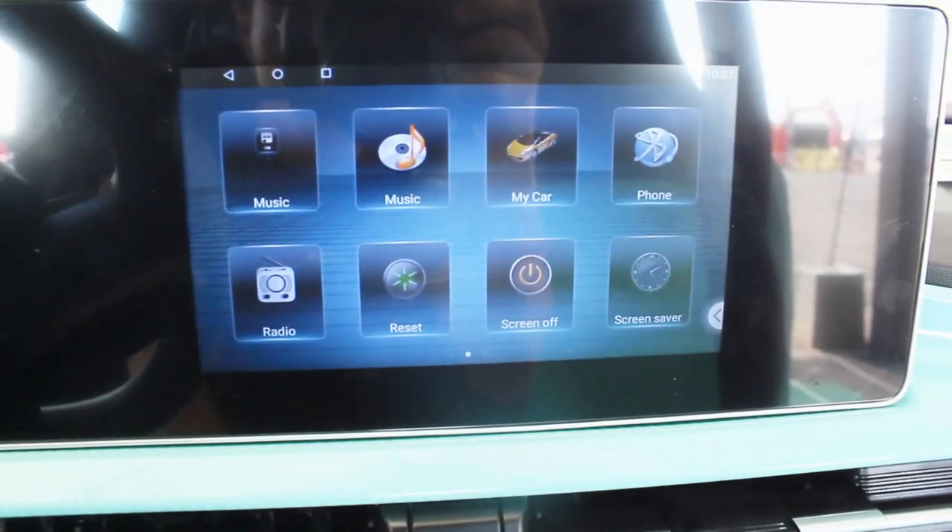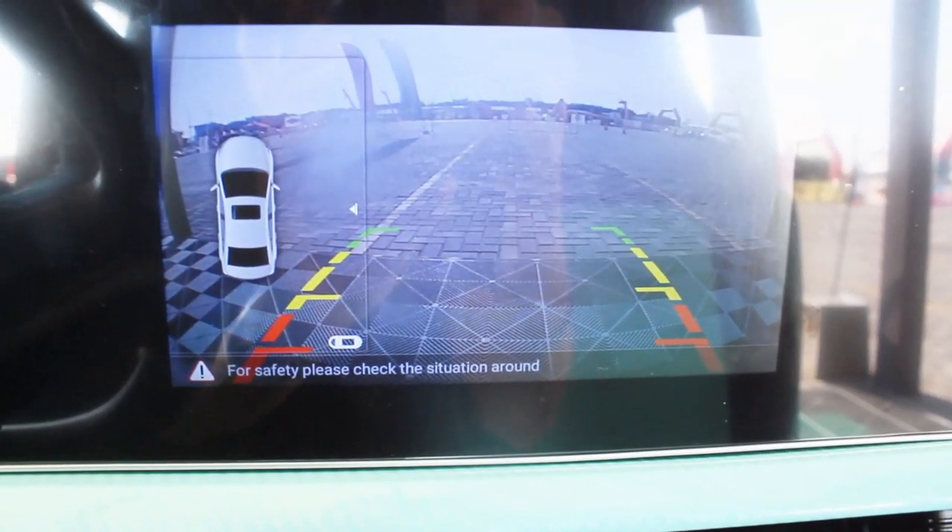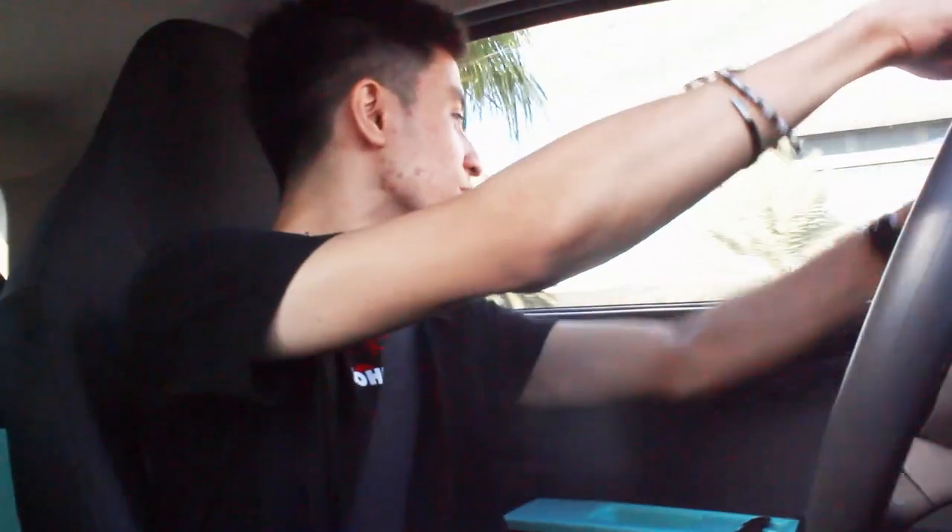Another major difference between the Pony S base and the Pony L top-of-the-line is the camera system. The base model only gets a reverse camera — I don't mind the quality since it's a small car. The top-of-the-line Pony L gets a 360-degree camera, which is actually great. Visibility all around is no issue; all the windows are big. And this has to be one of the easiest U-turns I've ever done.